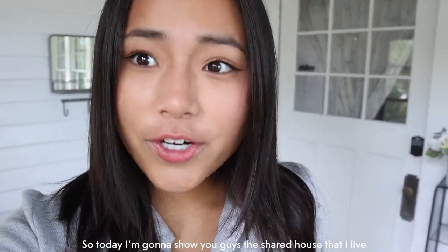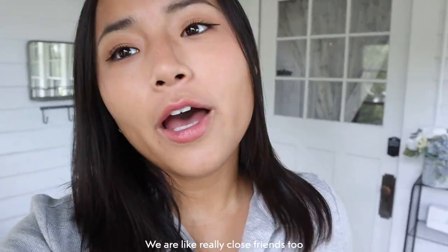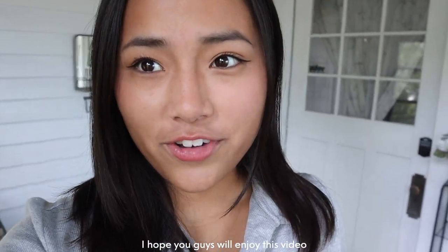Hi guys, welcome back to my YouTube channel. Today I'm gonna show you guys the share house that I live in. I think I'm gonna film with my roommates too. I live with four other girls and we got really close friends. So I hope you guys will enjoy this video.